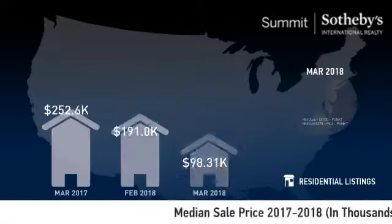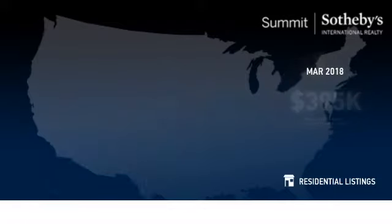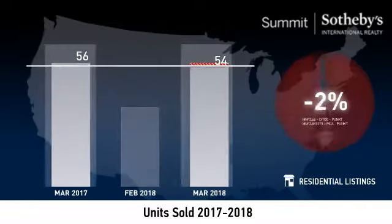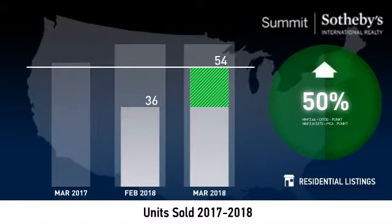The median sale price was just under $400,000. The number of units sold decreased 4% year over year, and increased 50% month over month.